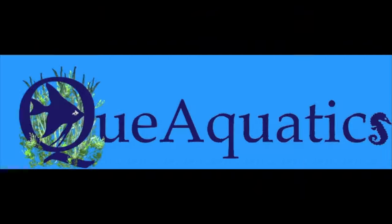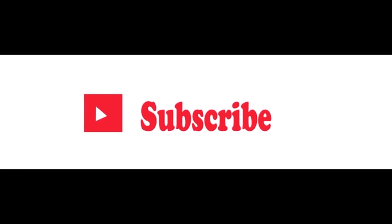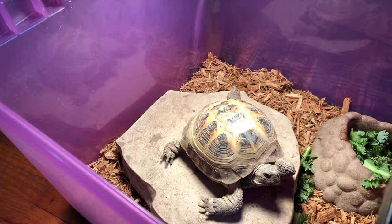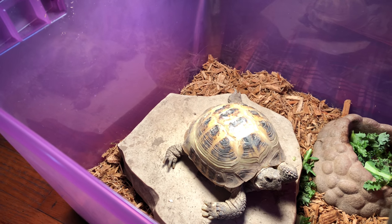Hi everybody, Susie Kyo here at KyoAquatics, and today I want to introduce you to my tortoise. Meet Capone. She is my six-year-old female Russian tortoise.